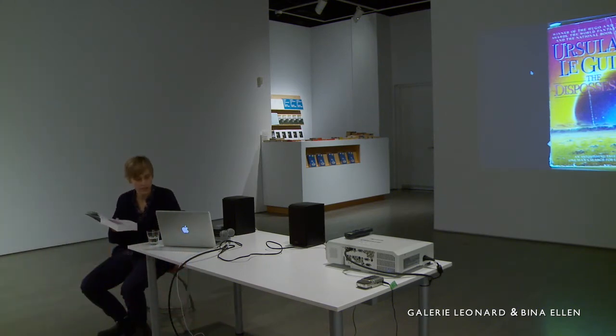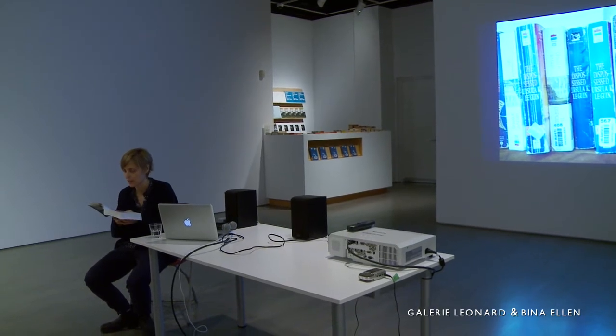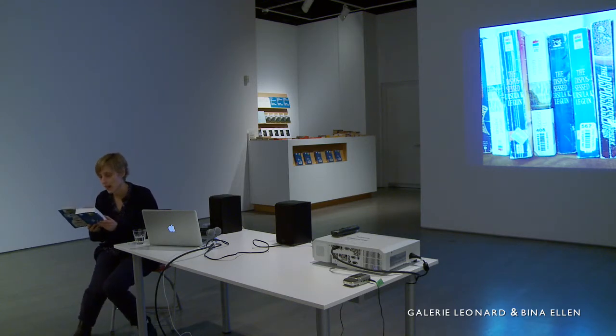I started buying used copies here and there when I encountered them. There was something tautologically satisfying about collecting dispossessed copies of The Dispossessed. I also liked to see the different covers and the signs of previous ownership — the occasional dog-eared pages, receipts, or bookmarks left inside. I began ordering them online and it was almost too easy to get them. They're cheap. In less than one hour of searching, I could find five or eight used copies shipped from around the country. I imagined these copies languishing in warehouses with barcodes on their spines to make them easier and faster to track.